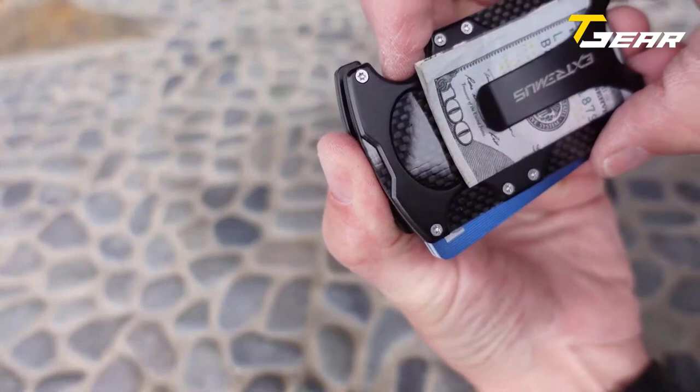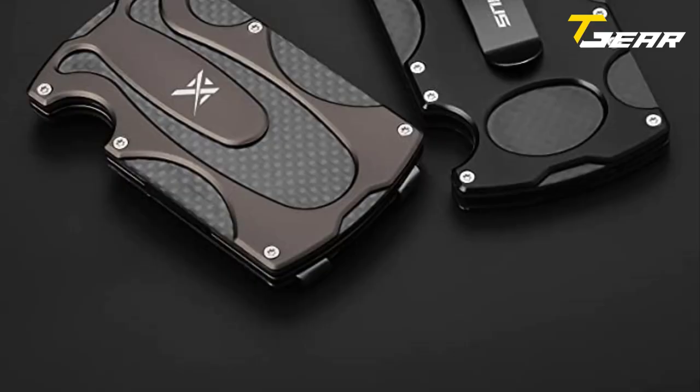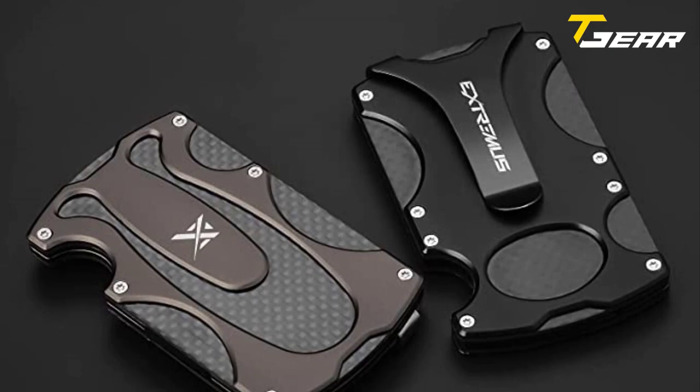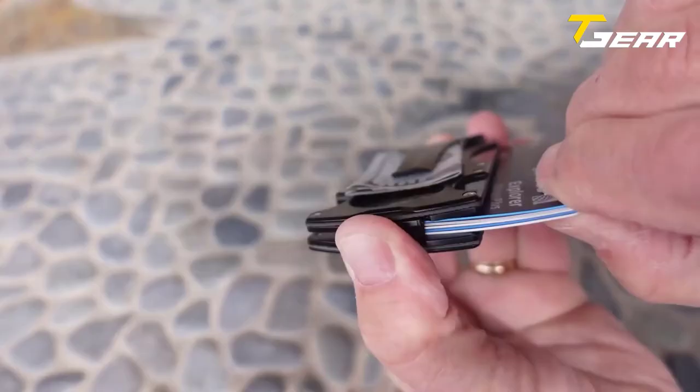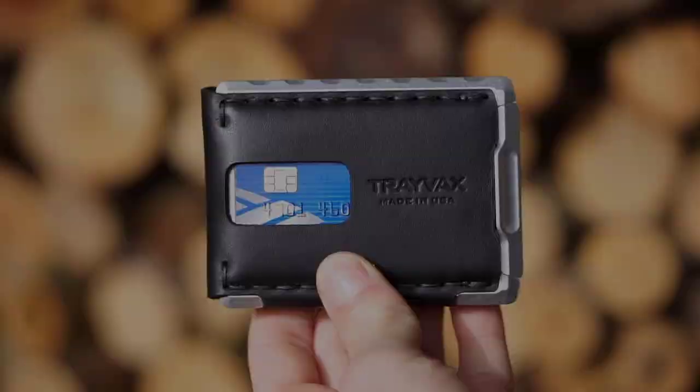You can walk, run, climb, and do just about anything without worrying about losing your money. The durable elastic sides expand to add more cards or important documents and then retract for a thinner profile when fewer cards are needed. The Extreme Tactical Wallet features an RFID-blocking layer that protects your credit cards and passport from being scanned without your knowledge. The Extreme Tactical Wallet is a beautiful, durable, and affordable design that is a great addition to your collection of tactical gear.